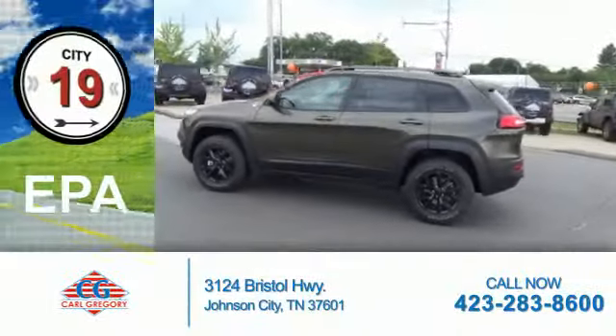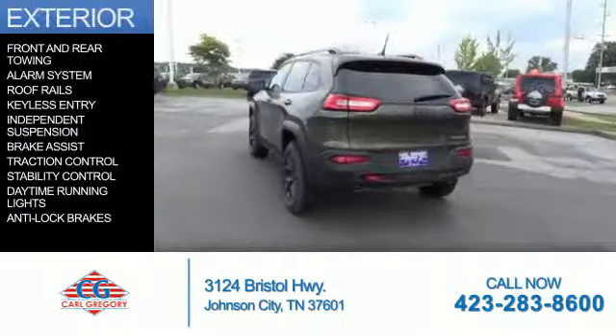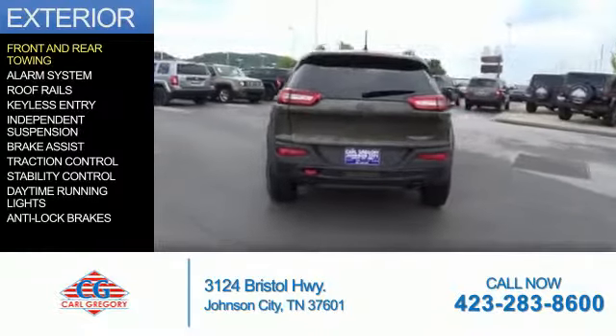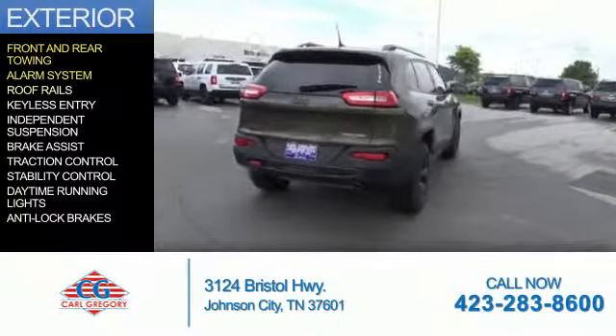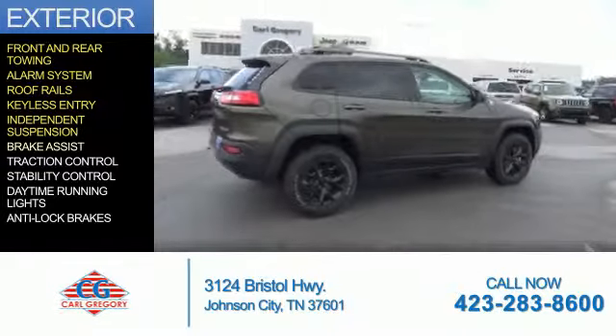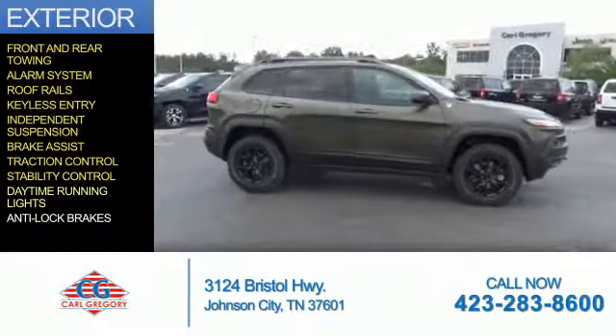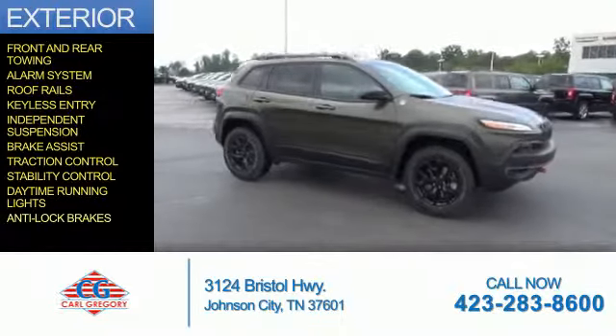Great fuel efficiency saves you money by requiring fewer trips to the gas station. The features include front and rear towing, an alarm system, roof rails, keyless entry, independent suspension, brake assist, traction control, stability control, daytime running lights, and anti-lock brakes.